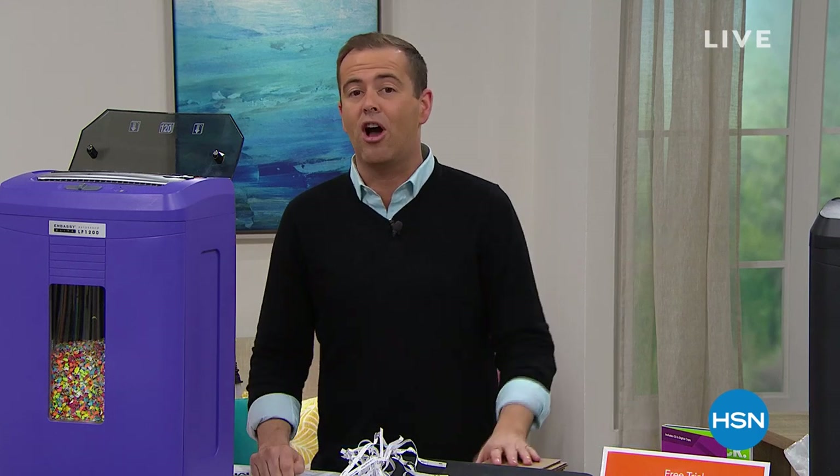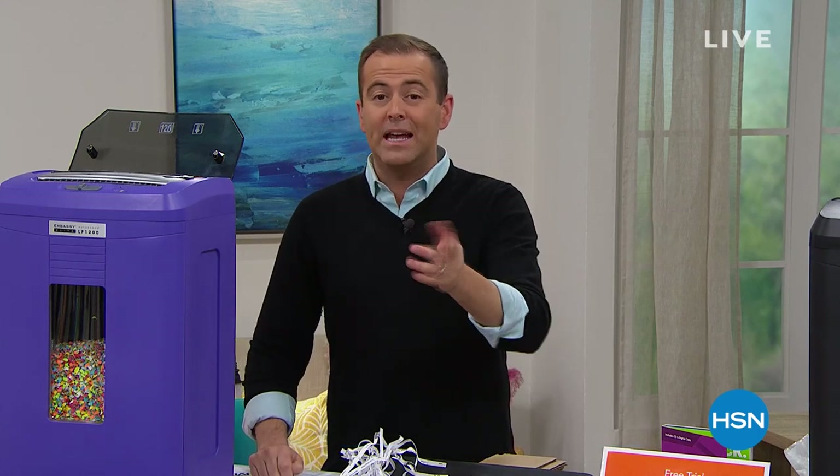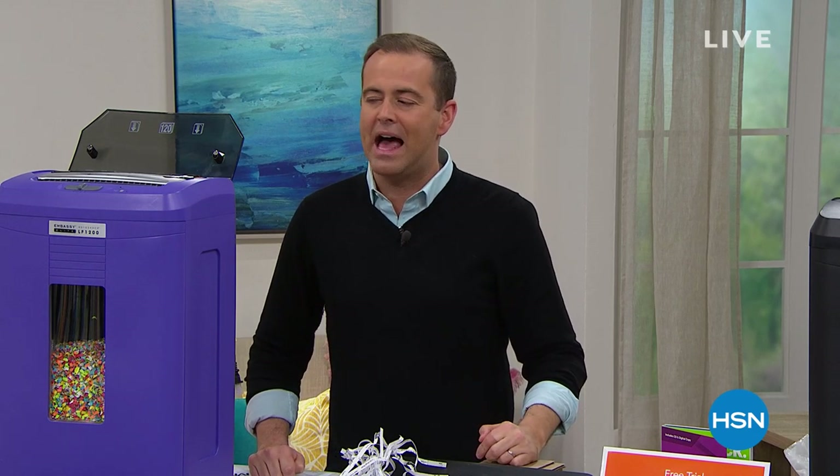It is customer appreciation month and we want to give back and say that we love you. One of the things we wanted to do was bring back a Today's Special that sold out three months ago. Many of you bought it, but if you missed it — one more chance, one last chance, with our last look at our shredder Best Buy of the Day.